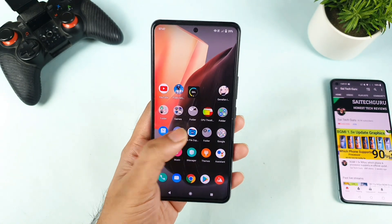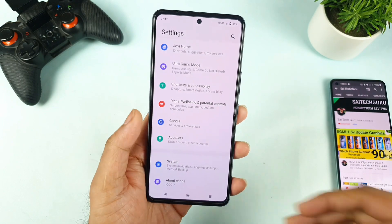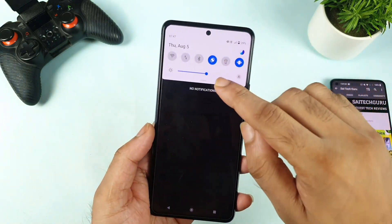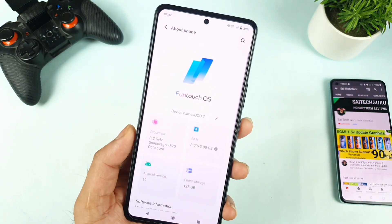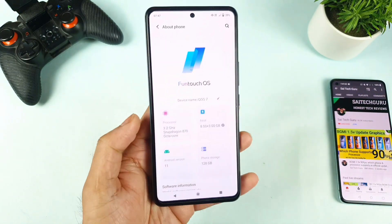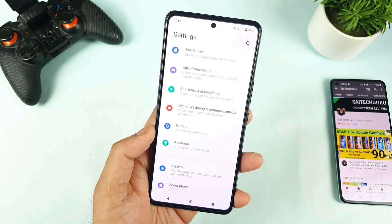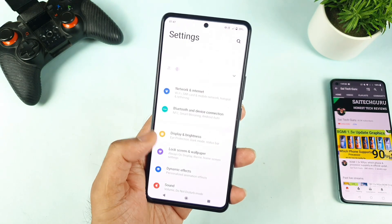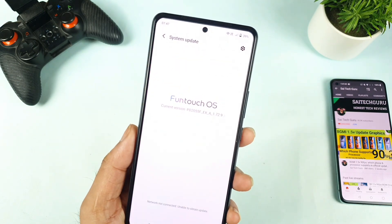It's been 75 days of using this iQOOS 7 device, and in this video I'll try to exactly mention how much the battery is draining overnight. This is the exact model I'm using, which is the 8GB plus 3GB RAM variant, as you can see. During these 75 days of usage, we did receive plenty of software updates, and right now I'm running software version 1.70.9, as you can see exactly.